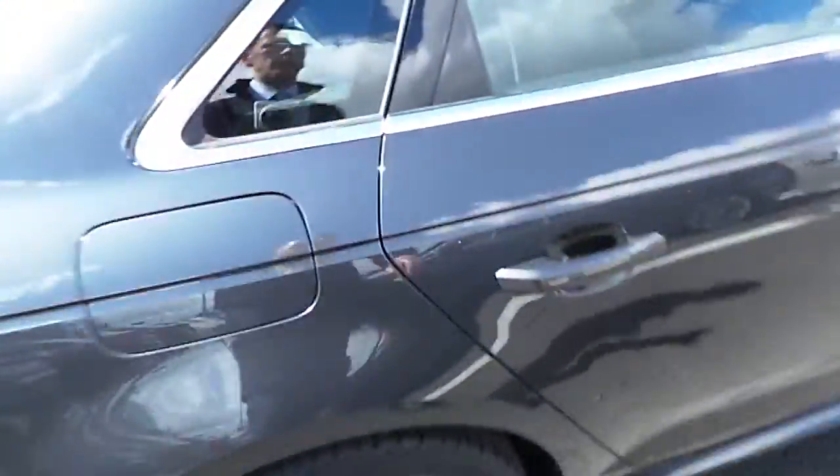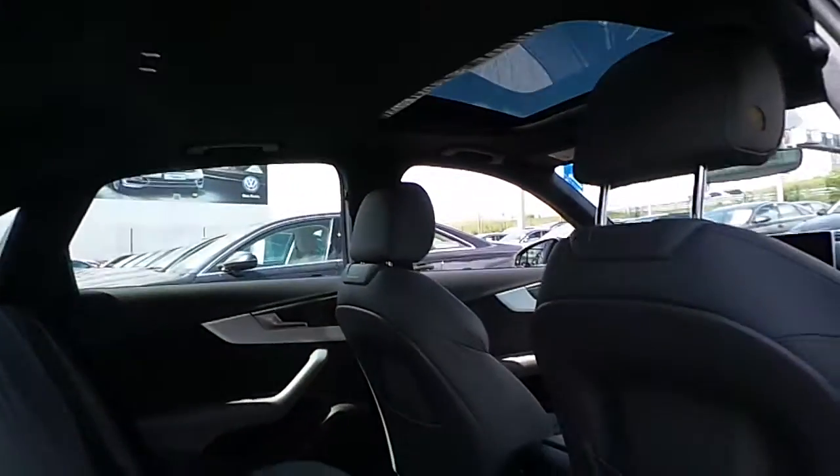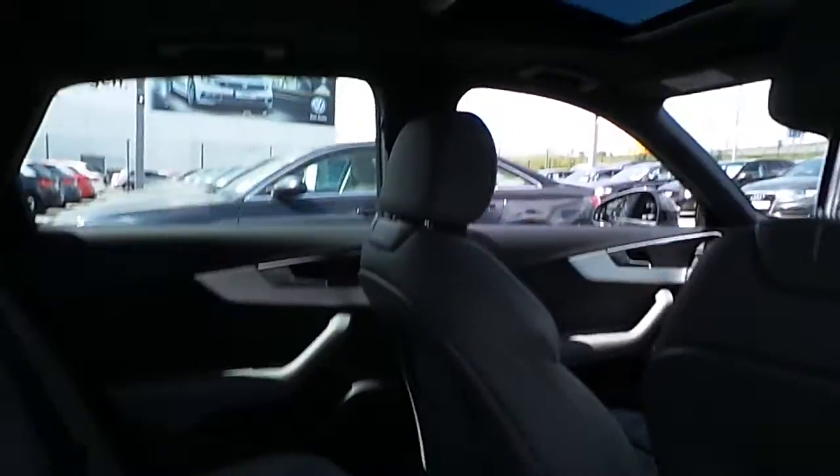Coming into the rear of the car, the car is finished with the rock grey S line embossed seating, so upgraded upholstery, black carpets and a black headlining. In addition to that, this car is fitted with a sunroof as well.